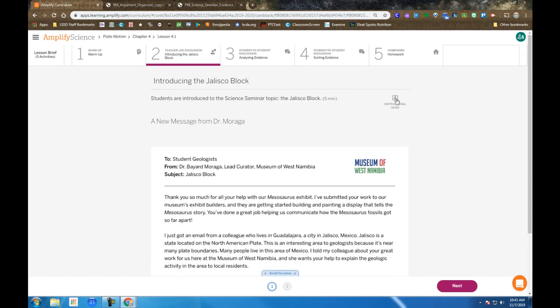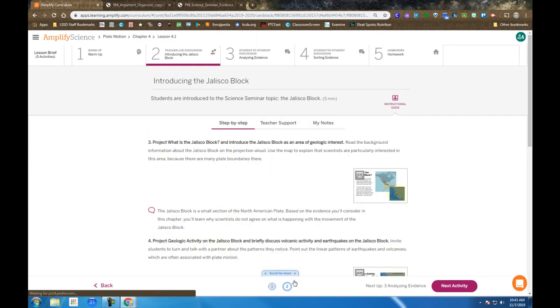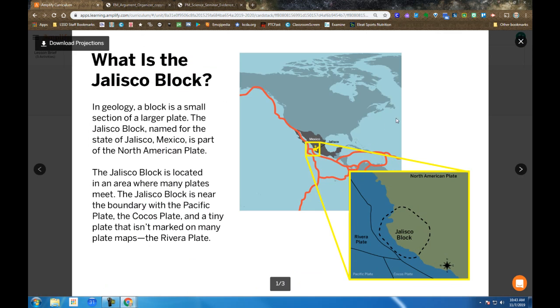You're introduced to the Jalisco block on screen number 2, where the teacher presents the projections. Notice it's found on the west coast of Mexico. On the exploded view, there are four plates: the North American Plate, the Riviera Plate, the Pacific Plate, and the Cocos Plate — all coming together near the Jalisco block, which makes what's happening very complicated geologically.